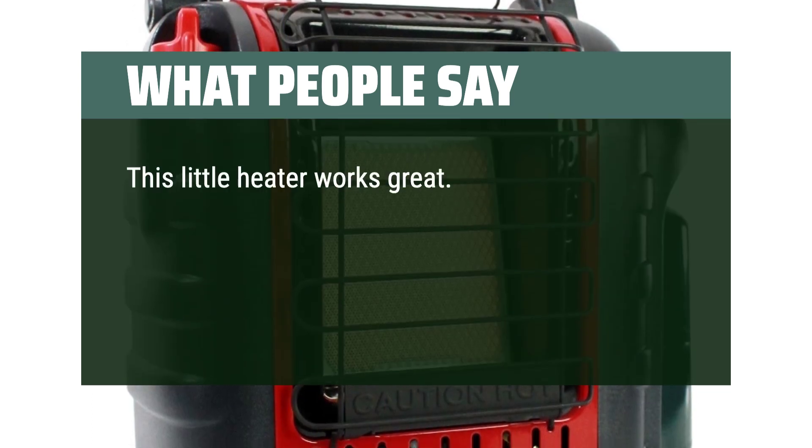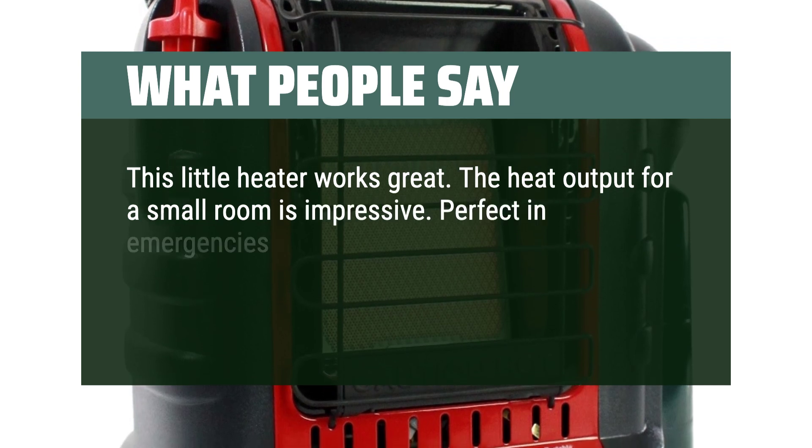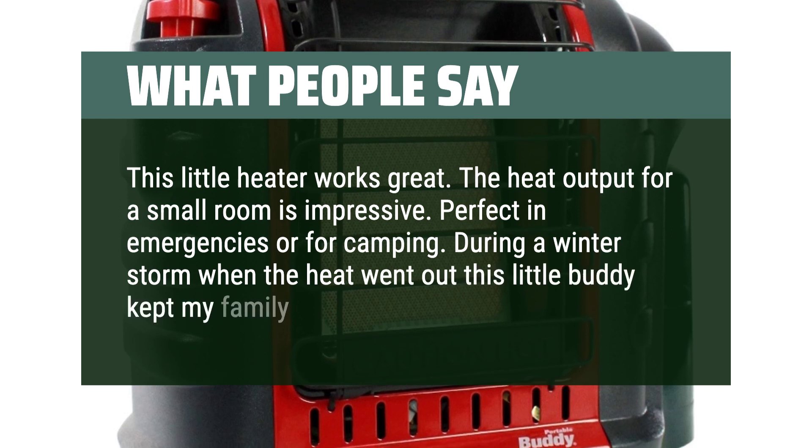This little heater works great. The heat output for a small room is impressive. Perfect in emergencies or for camping. During a winter storm when the heat went out, this little buddy kept my family warm.